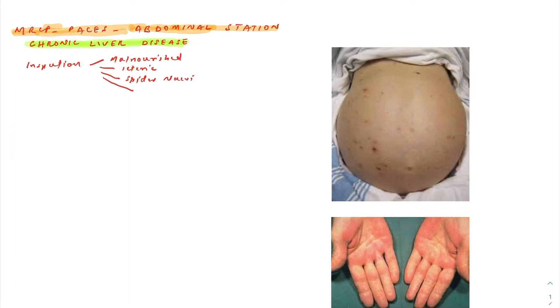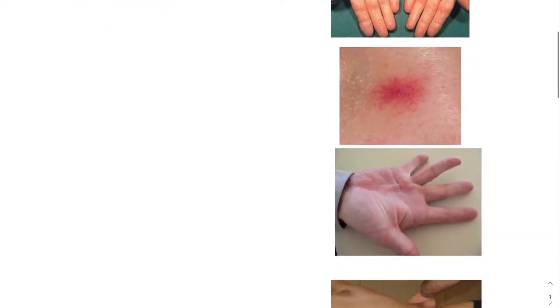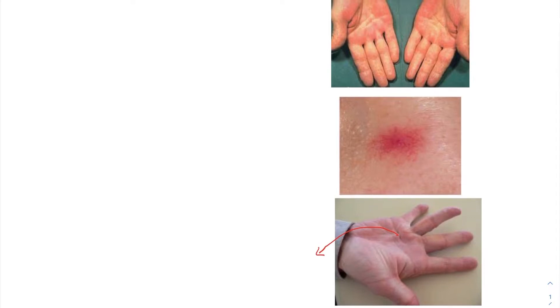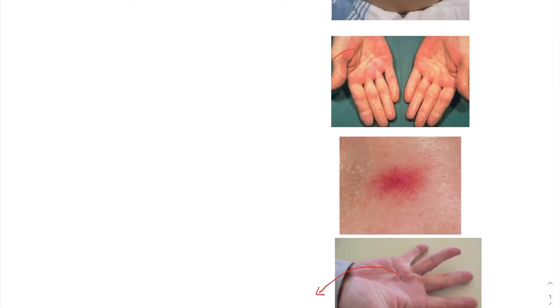Then look at the hands. What you are mainly looking for is Dupuytren's contracture — you can appreciate thickening, usually on the ulnar side, with a bit of flexion of the little finger and the ring finger. The other thing you can find is palmar erythema, which is redness on the palms. You will find both of these on inspection.